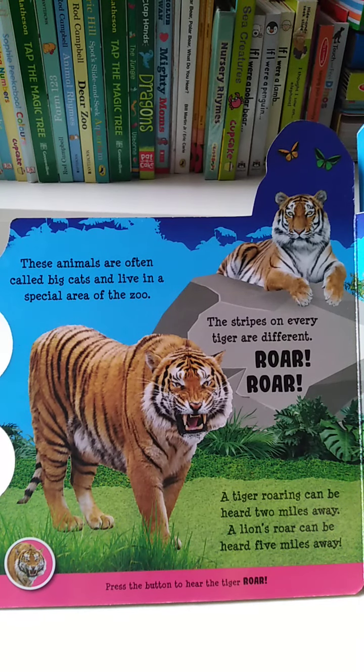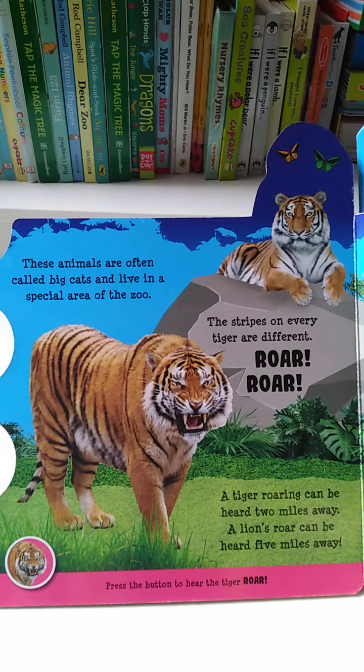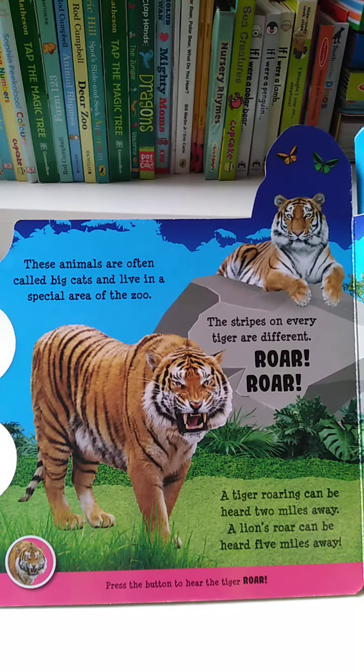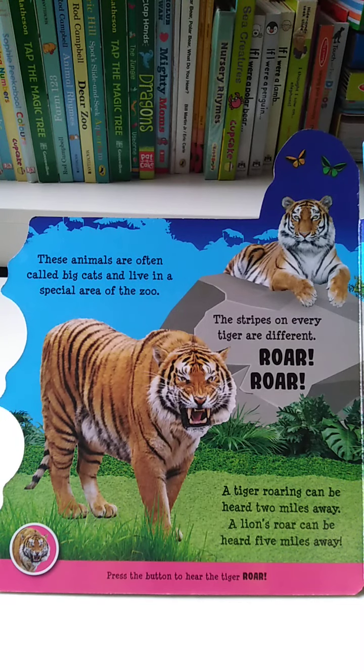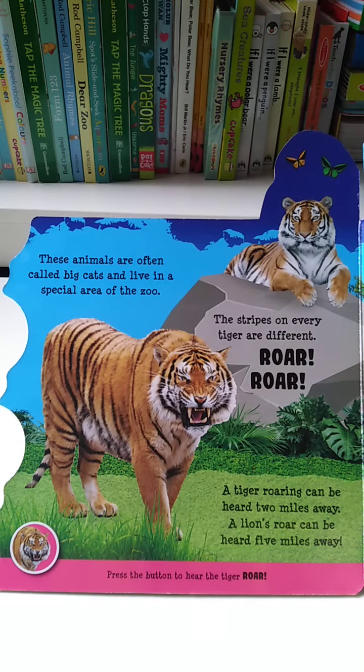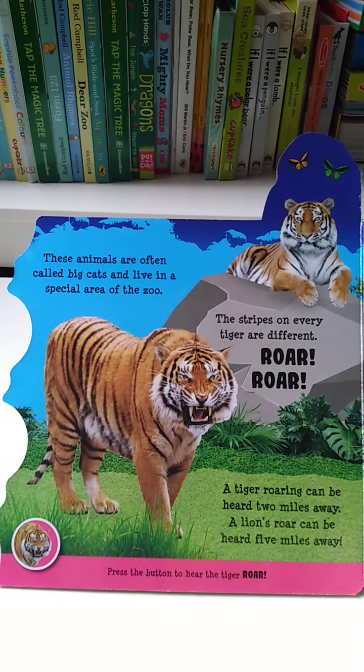These animals are often called big cats and live in a special area of the zoo. The stripes on every tiger are different. A tiger roaring can be heard 2 miles away. A lion's roar can be heard 5 miles away.